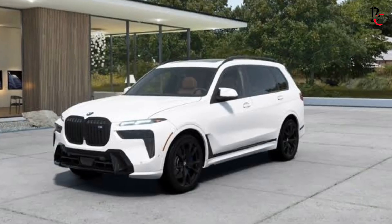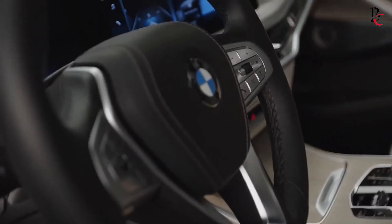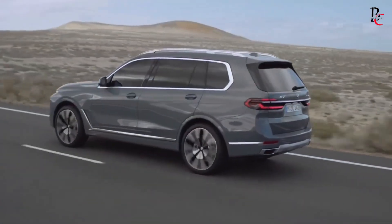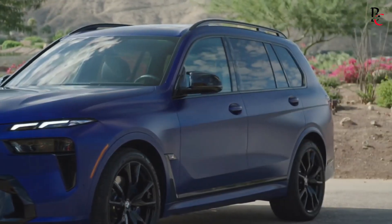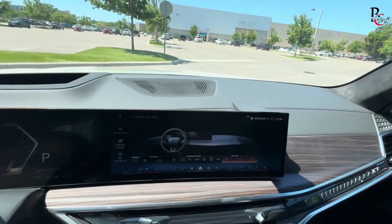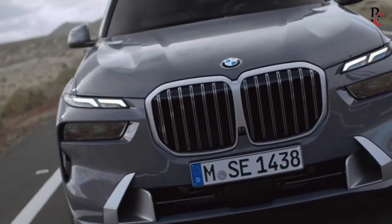Technology. The BMW X7 2025 stands out for its cutting-edge technology, redefining the driving experience. Its automatic driving system enables autonomous travel on highways, enhancing convenience and safety. With collision detection and emergency braking, it ensures a secure journey, minimizing the risk of accidents. The X7 also boasts an intuitive infotainment system featuring a spacious touchscreen display for effortless control, compatible with Apple CarPlay and Android Auto, seamlessly integrating with your devices and keeping you connected on the go.